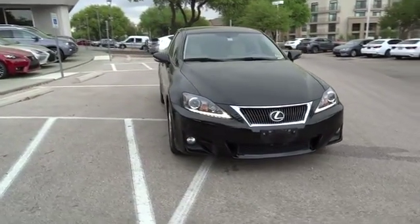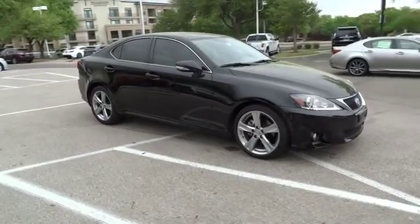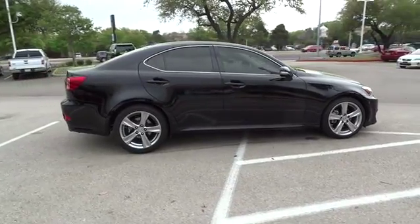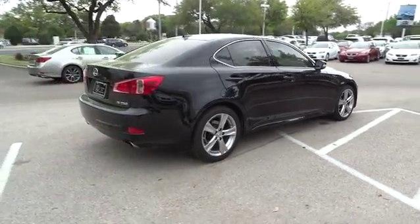The 2012 IS250. An interior and exterior design inspired by the world of competitive racing, the IS250's authentic performance and style are the hallmarks of this classy luxury sedan and is priced below $30,000.